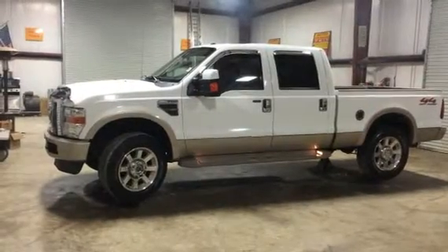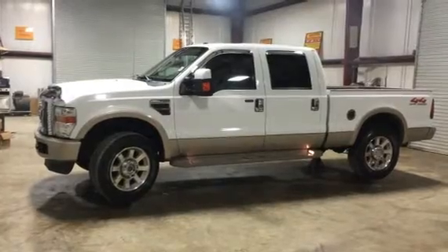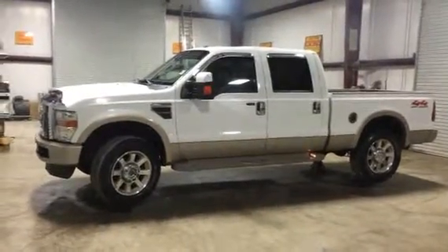Take a look at this 2009 King Ranch F-250 — four-door, four-wheel drive, diesel. Remember, this truck's got a little bit of blow-by. It does smoke, like we talked about earlier.